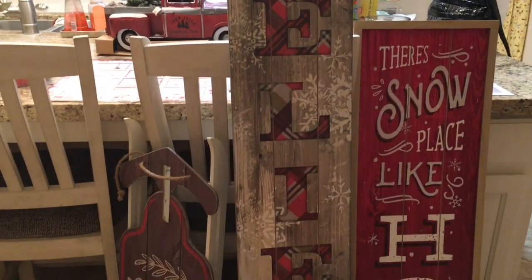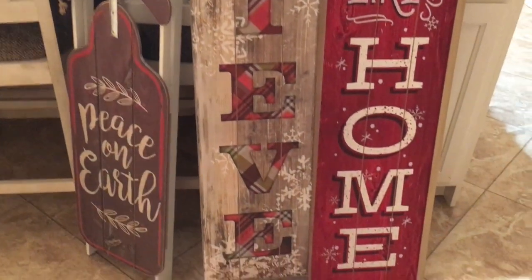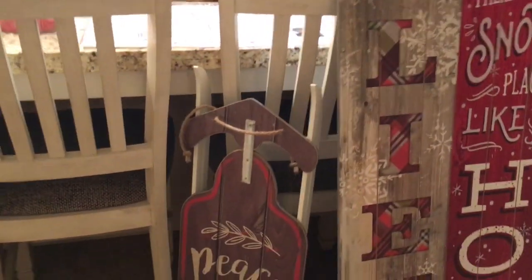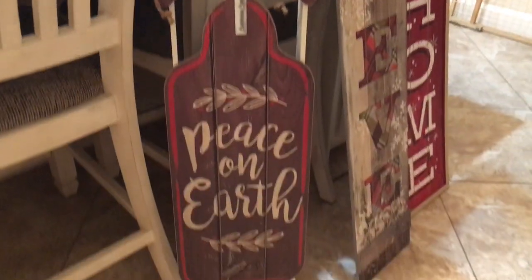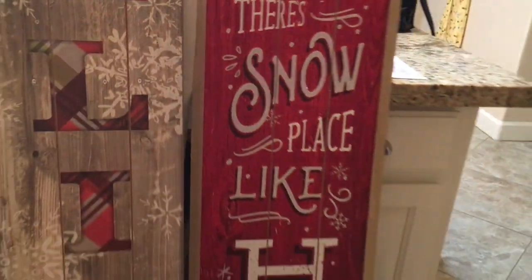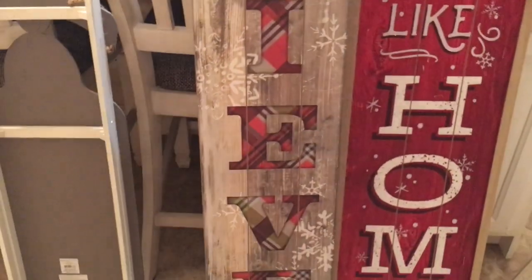Now we're going to Walmart. I bought these signs — the 'Believe' sign is going to go on my front porch, and the 'There's Snow Place Like Home' one is going to go inside by my front door. Then I got this 'Peace on Earth' one — I'm not sure where I'm going to put that yet. Those three were from Walmart. The 'Believe' was $16–$17 and this one was about $15.